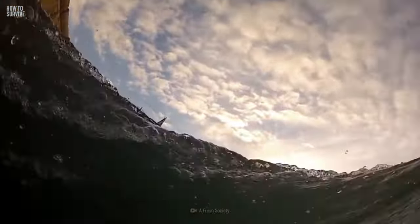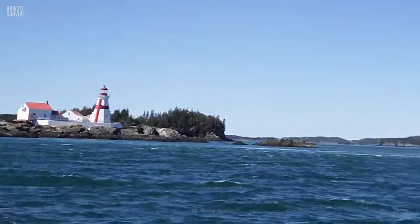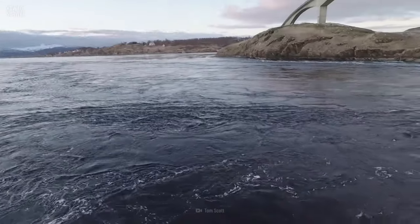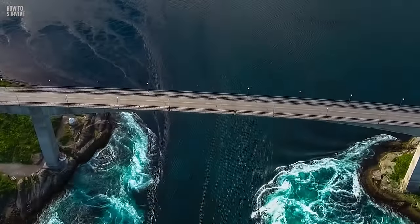Don't underestimate its power — the empty space in the center of that vortex has the power to pull objects into it. There are many famous whirlpools, like the Old Sow in Eastport, Maine. Saltstraumen, situated off the coast of Norway, can claim bragging rights as the world's strongest maelstrom.